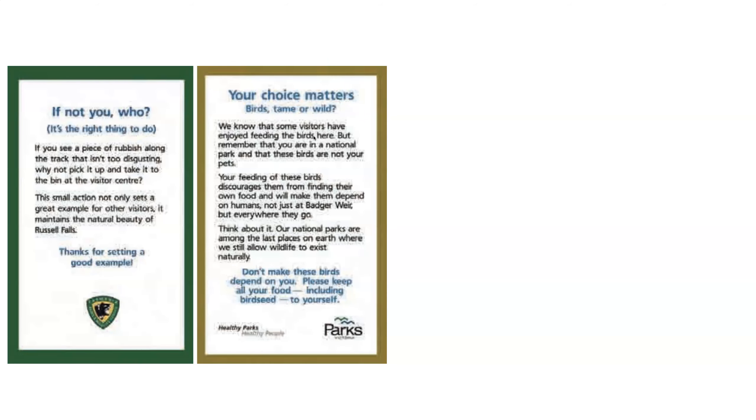Here are a few examples. The one on the left — 'If not you, who?' — is the right thing to do. It says this small action not only sets a great example for other visitors, it maintains the natural beauty of Russell Falls. By mentioning other visitors, we're trying to think about the perspective of other visitors engaging with the same environment when you're reading the sign. By you picking it up, it's going to make other visitors' experience better. So that's a kind of perspective-taking sign.